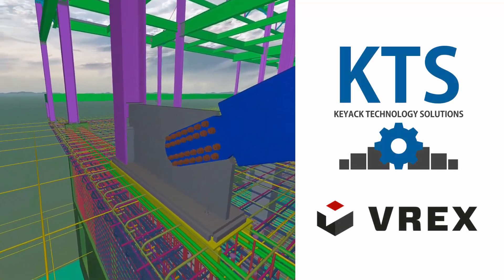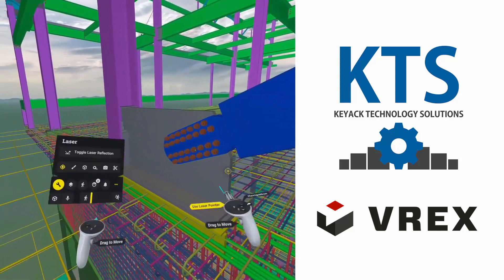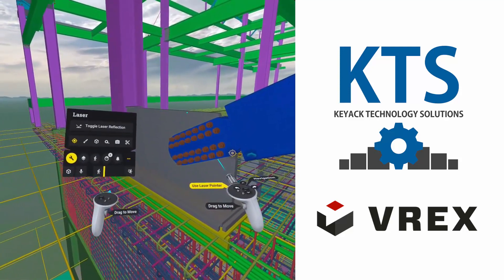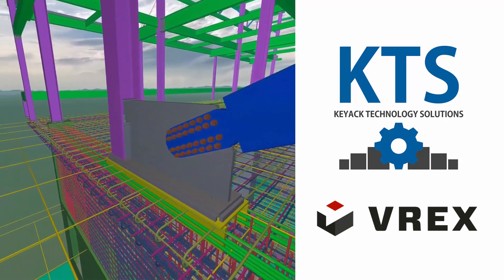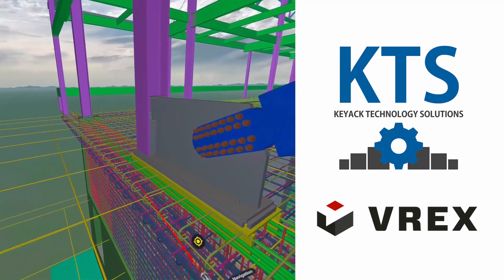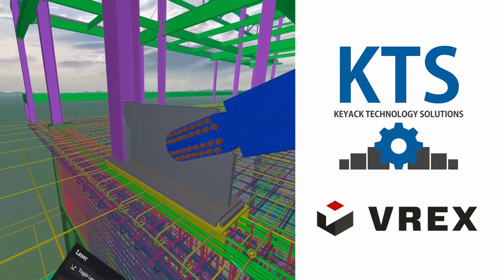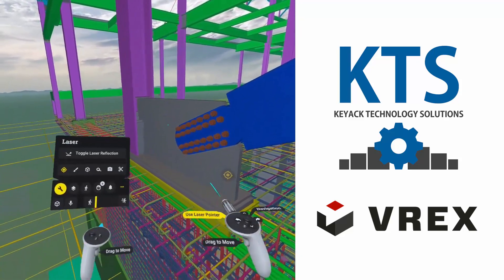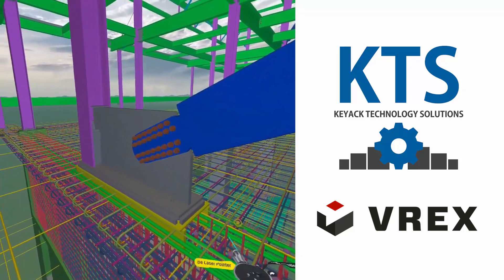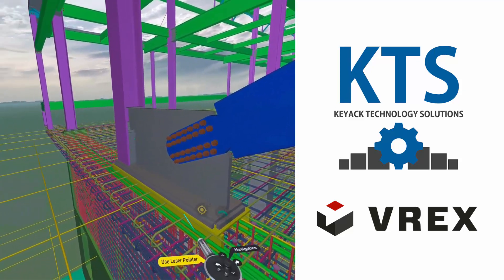Hello, my name is Chris Kijak. I'm a construction technology consultant, and I am here inside of virtual reality today using a software called VREX. I have a structural steel detailing model as well as a concrete reinforcement detailing model that have been done by two separate firms and they're combined together. I'm going to showcase the power of being immersed in virtual reality to look for constructability issues and coordination issues between trades.